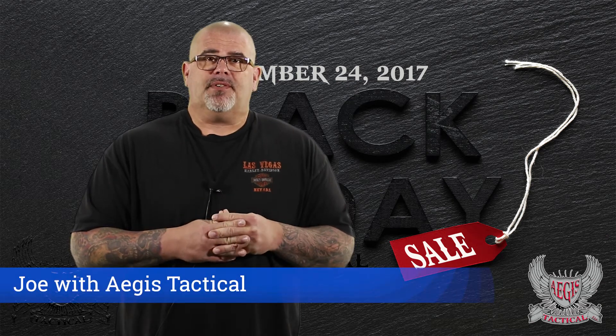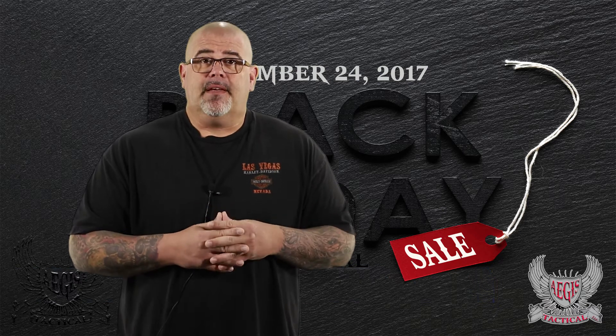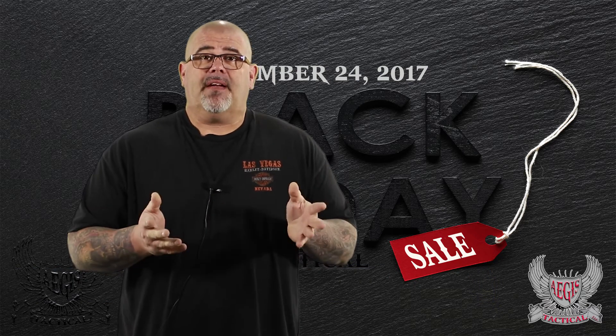Hey, Joe here from your favorite gun shop, Aegis Tactical. Listen, you know what's coming up pretty soon? That's right, Thanksgiving. You know what happens the day after Thanksgiving? Black Friday.